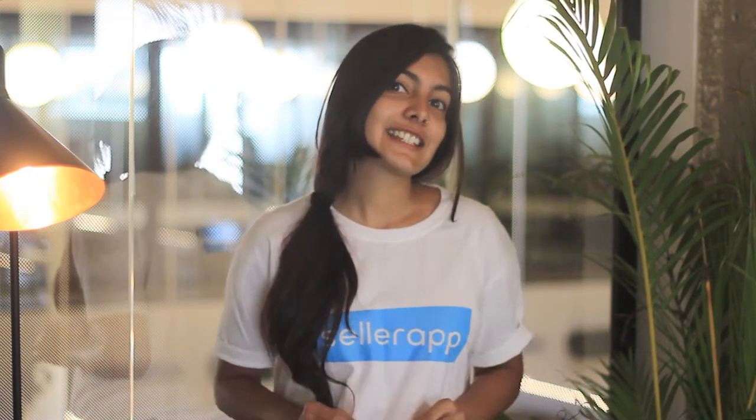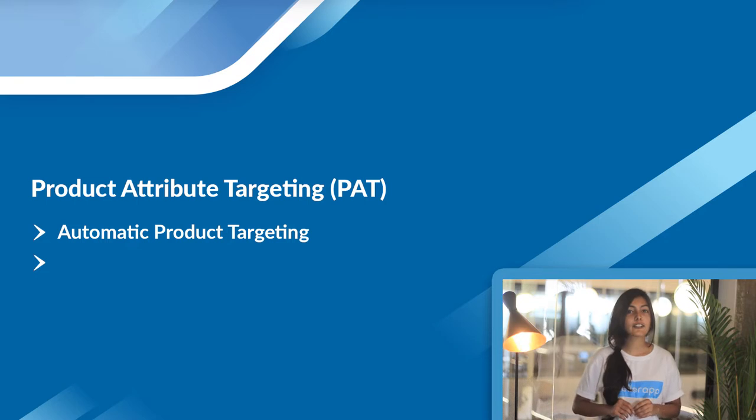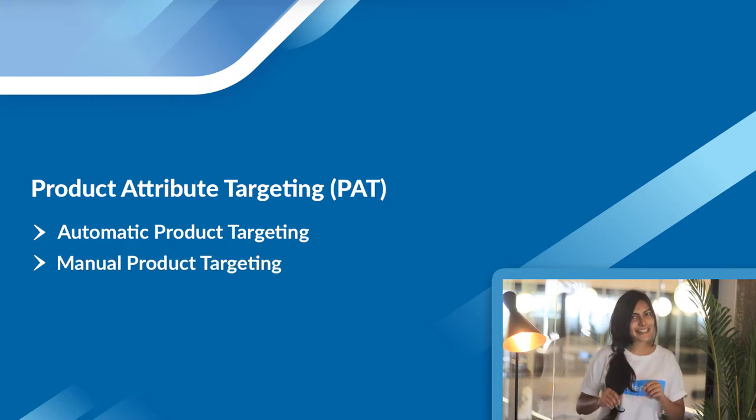In the first part of the video, let's talk about product targeting, which you can find in the Sponsored Products section for 3P sellers. In the second part, let's talk about Patentsights and how you can use it to optimize your product targeting campaigns. Product targeting comes in two forms: automatic product targeting and manual product targeting, so let's take a deep dive.